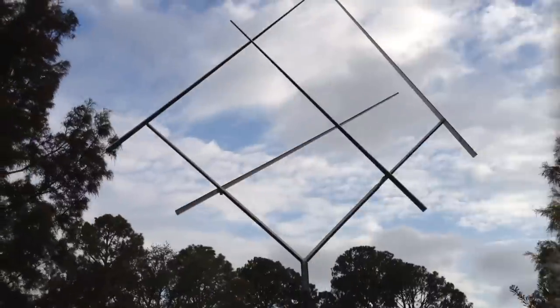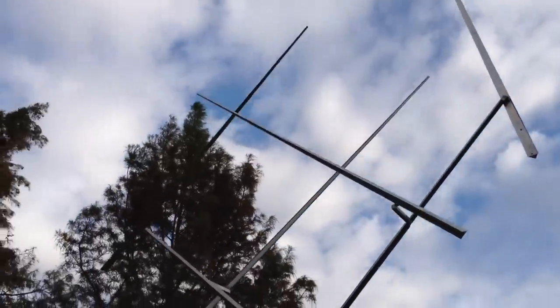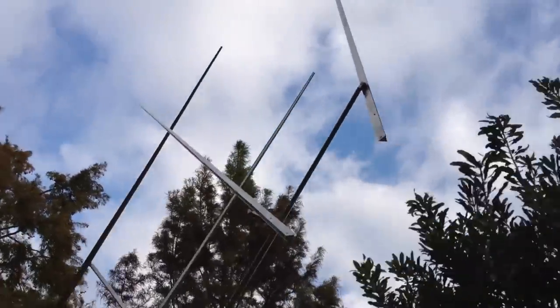Interesting. I like that it moves. Motion is always attractive. Well, not always, but in this case it's more attractive than not.